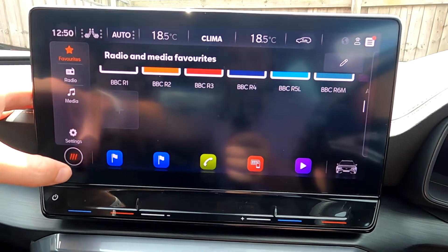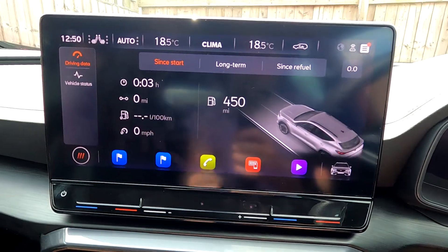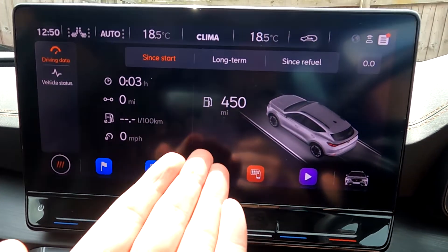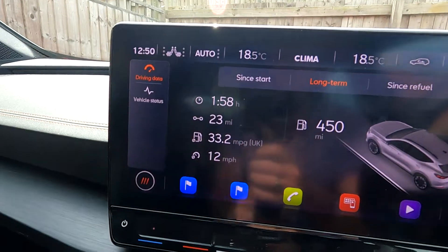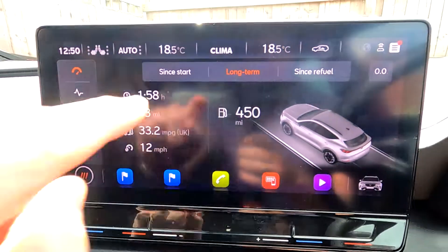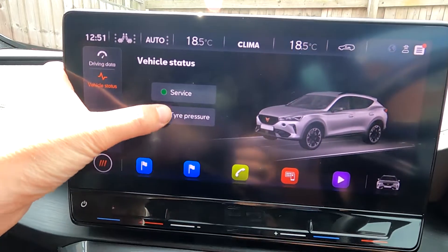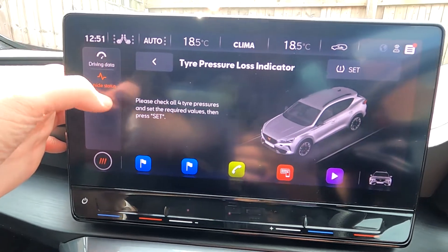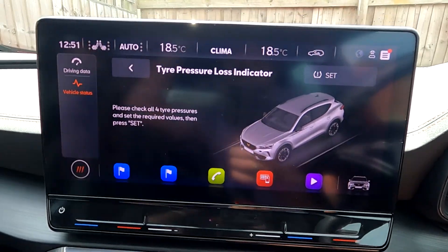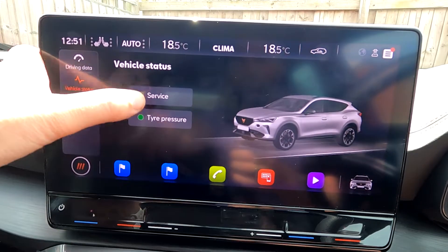You can set favourite radio stations. Driving data is a good one — it shows 450 miles remaining in the tank on a full tank. Long-term average is 33.2 mpg over 1,158.23 miles, and it shows distance since last refuel. Vehicle status shows tyre pressure for all four tyres and you press set after re-inflating them.